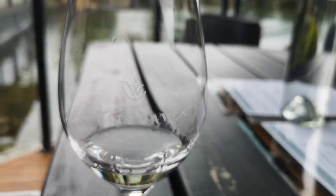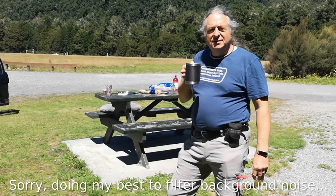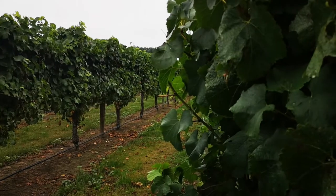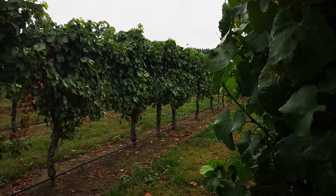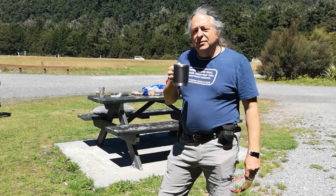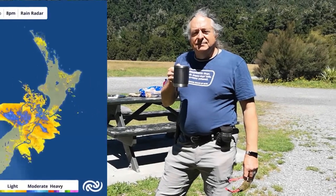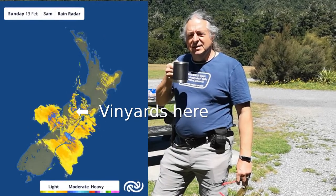Whitehaven Vineyard. So you may be asking, why are all the shots of the vineyard so overcast? Isn't it meant to be summer New Zealand — sunshine, children, ice cream, screaming, that kind of thing? Well, we thought so too, but tropical cyclone Dovey came down and paid us a visit.